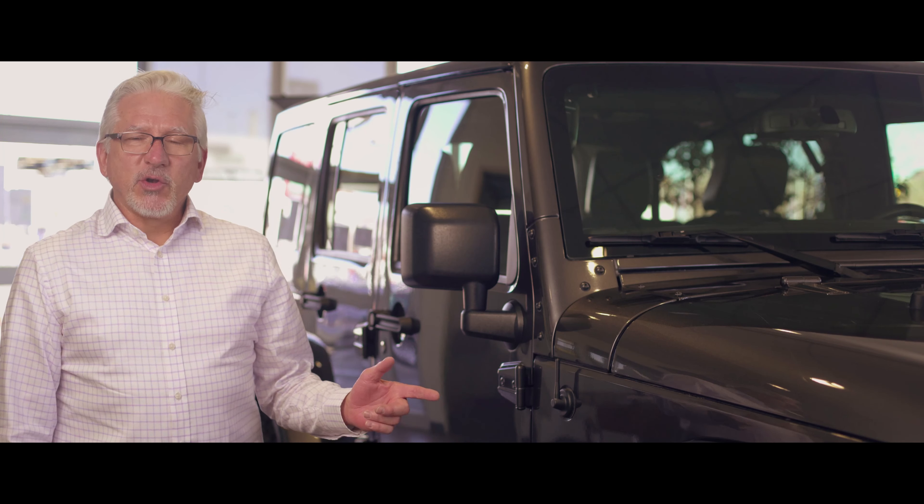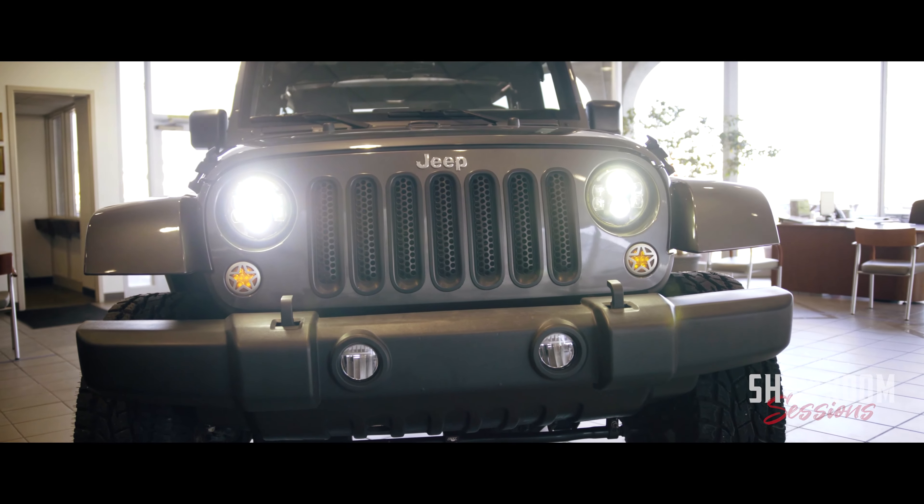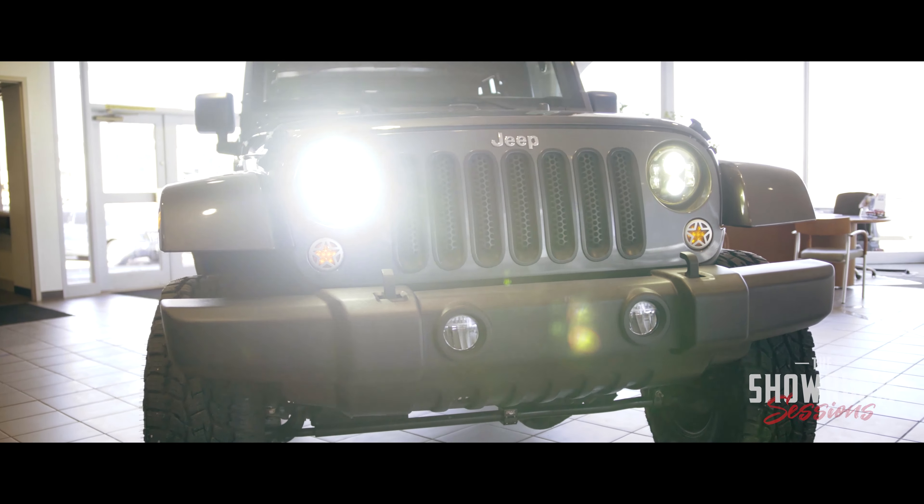Hi, this is Rick Dimmick of the Red Noland Auto Group bringing you Showroom Sessions. Today I bring you a 2017 Jeep Wrangler Rubicon with 29,000 miles.